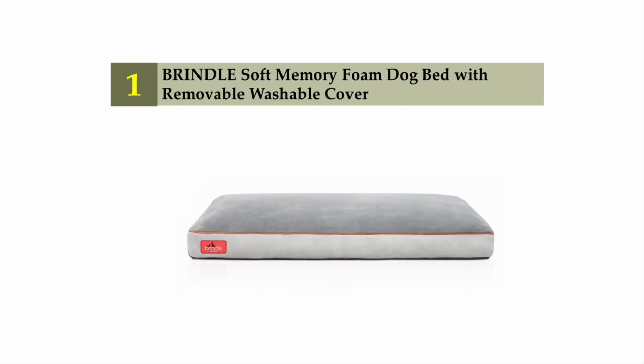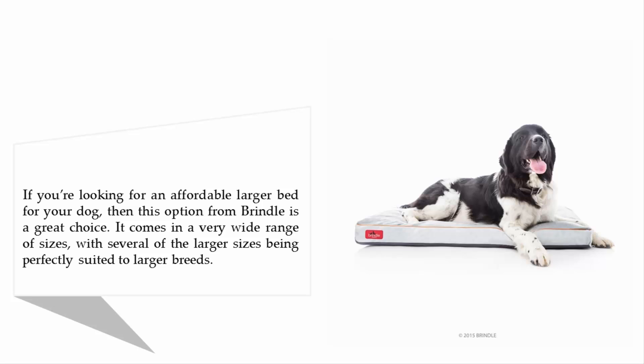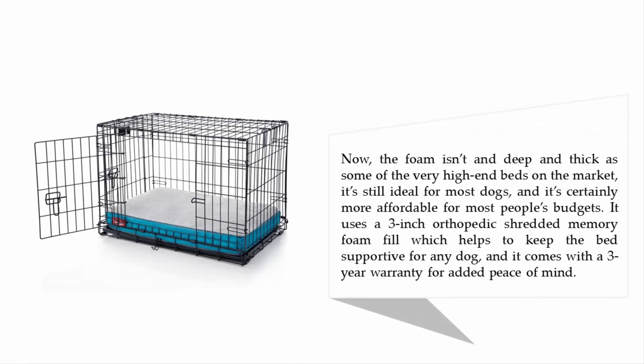Coming in at number one: the Brindle Soft Memory Foam Dog Bed with Removable Washable Cover. If you're looking for an affordable larger bed, this option from Brindle is a great choice, available in a wide range of sizes suited to larger breeds. While the foam isn't as deep and thick as some high-end beds, it's ideal for most dogs and more affordable. It uses a three-inch orthopedic shredded memory foam fill for support and comes with a three-year warranty.